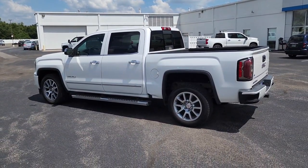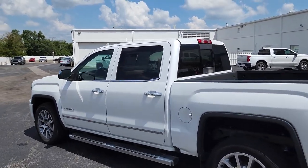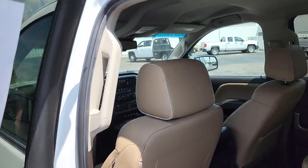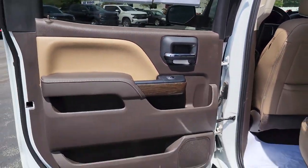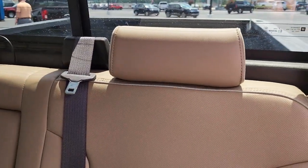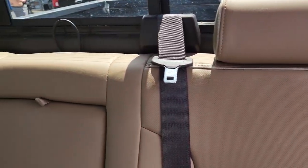These are just some of the great options this vehicle comes with: navigation system, keyless entry, power passenger seat, bed liner, remote engine start, heated mirrors, fog lamps, satellite radio, cooled front seat, and premium sound system.